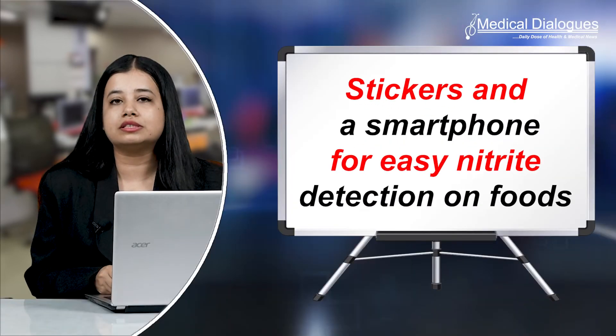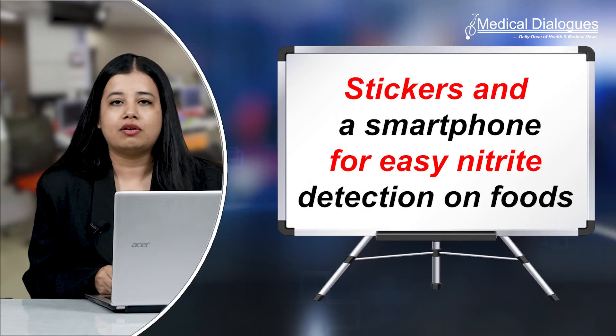Hello and welcome to Medical Dialogues, your daily dose of health and medical news. I'm Mr. Zaman and today I'll be discussing stickers and a smartphone for easy nitrite detection on foods.